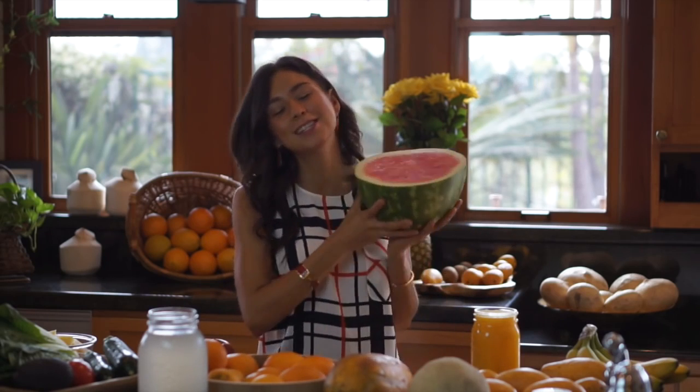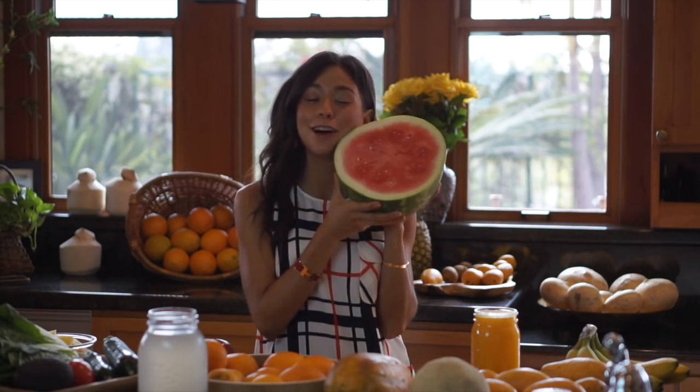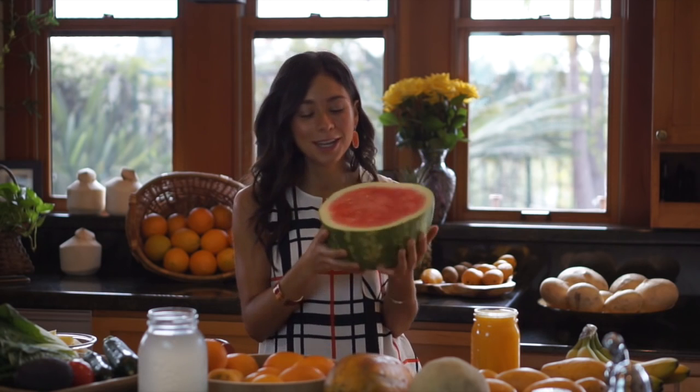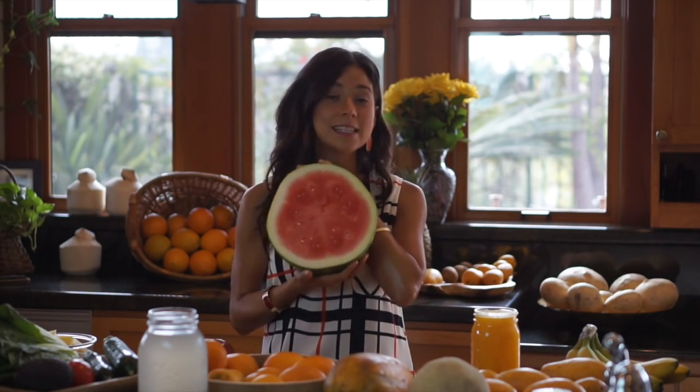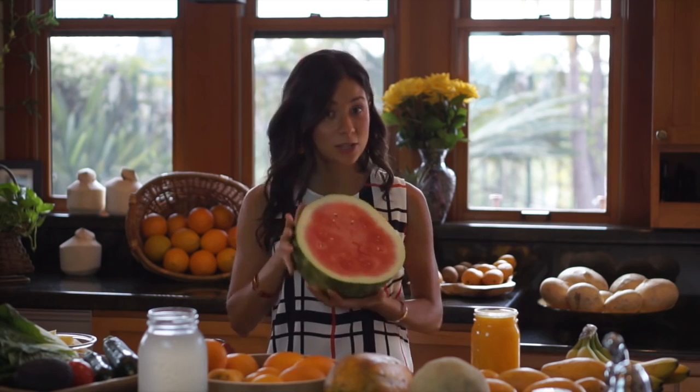Let's start with breakfast. I usually really like to have something very watery. I love watermelon — it's probably my favorite fruit. Half a watermelon is going to have approximately 600 calories, and if you're aiming for 2,000 calories, half a watermelon is just right.